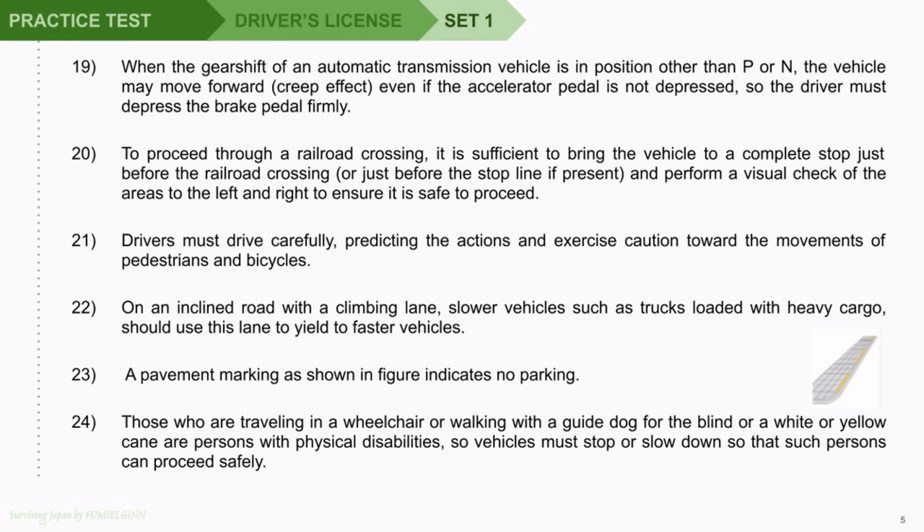Question 21: Drivers must drive carefully, predicting the actions and exercising caution toward the movements of pedestrians and bicycles. Question 22: On an inclined road with a climbing lane, slower vehicles such as trucks loaded with heavy cargo should use this lane to yield to faster vehicles. Question 23: A pavement marking as shown in the figure indicates no parking.